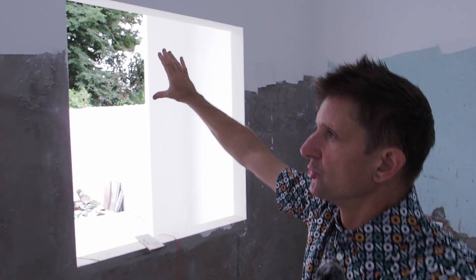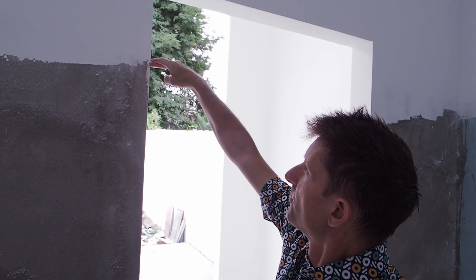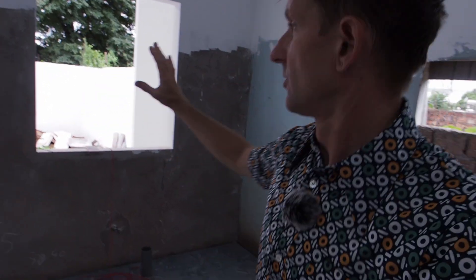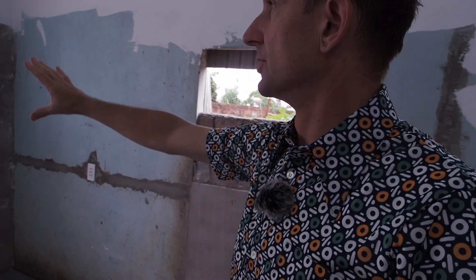After some debate, everyone understood what I was talking about — having a 10 or 15 centimeter window at the top for ventilation, and then just a completely clear view out into the garden. Just seeing the contrast of the white frame against the green trees and shrubs and plants we're going to have in the garden.